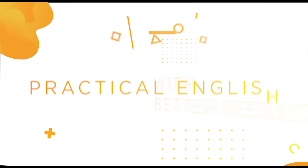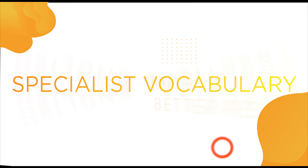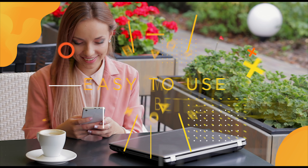This includes practical English, business speaking, writing for business, specialist vocabulary and more. E4B Digital is easy to use and can be accessed on a desktop.